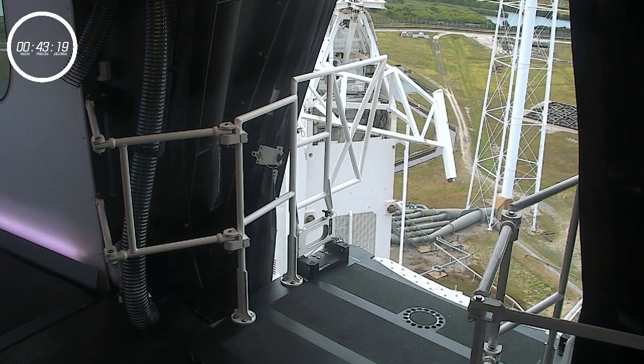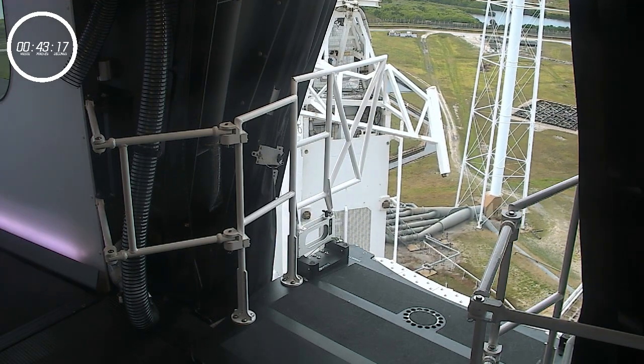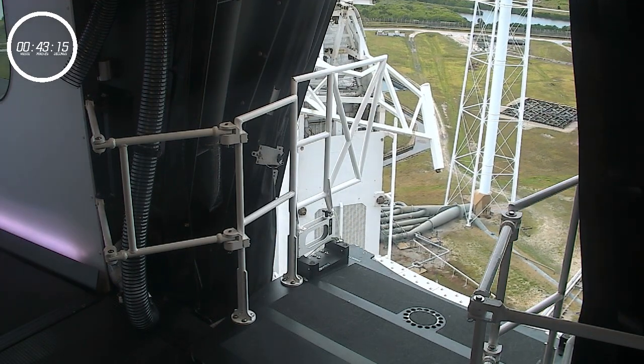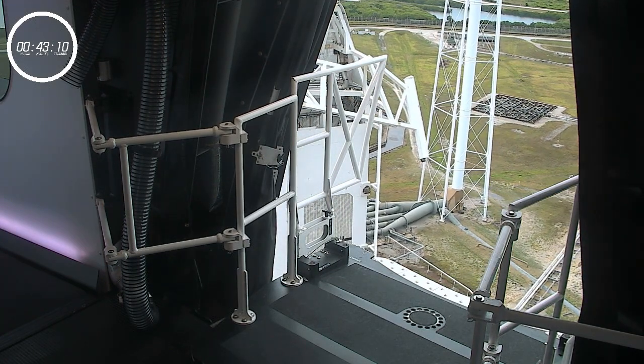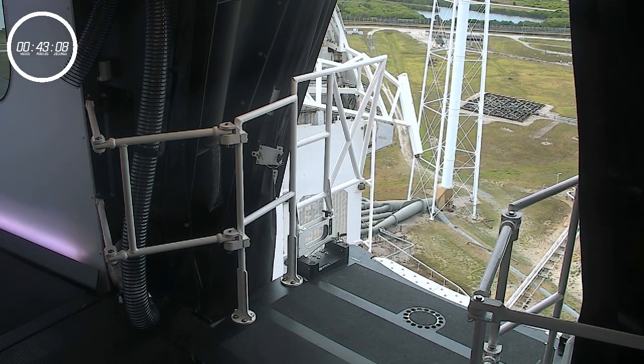Fingers crossed. Right now coming up at T-43 minutes 18 seconds and counting, everything but the weather is go, and the weather is trending in the right direction. So we've got our fingers crossed here.